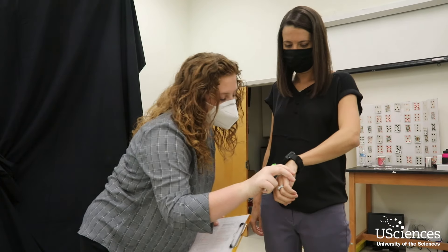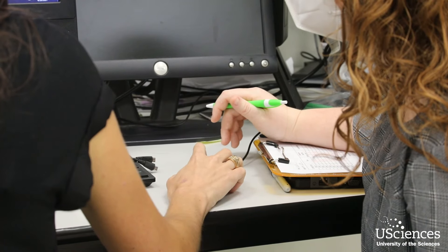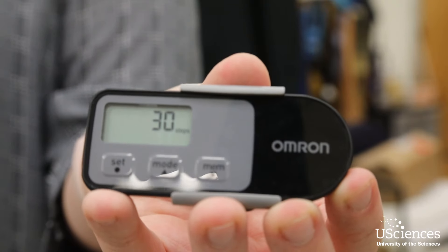This is the Patricia Leahy lab where we do a lot of different types of research in the Department of Physical Therapy. This particular research project is really looking at different ways to accurately count steps. We're interested in increasing physical activity, and in this lab we're doing a research study to look at the accuracy and reliability of two step counting devices: a pedometer and accelerometer.